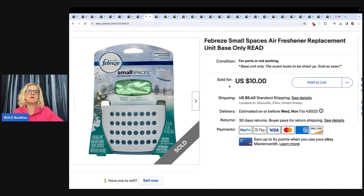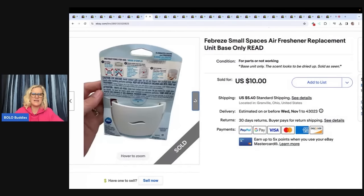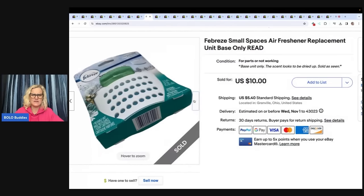This is a Febreze Small Spaces Air Freshener Replacement — just the base unit only. The actual scented part looks like it's been dried up, so my title says base unit only. I got this at the Goodwill Bins. A lot of times the scents are retired, and the base units may not be made anymore, so I thought I'd try it. I figured the air freshener part was still good, but when I got it home it was dried up.